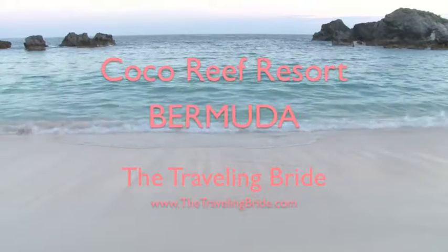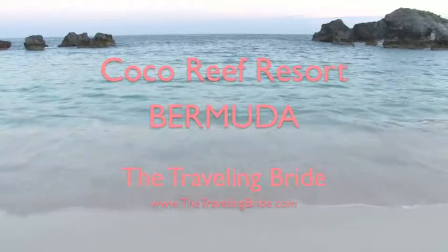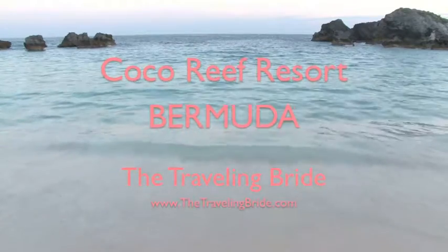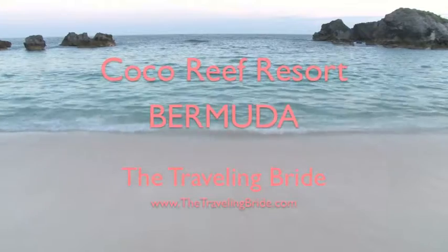Welcome to The Traveling Bride. In this video I will be showcasing Cocoa Reef in Bermuda. This is one of my favorite locations to host ceremonies and receptions because of its views, location, and friendly staff.